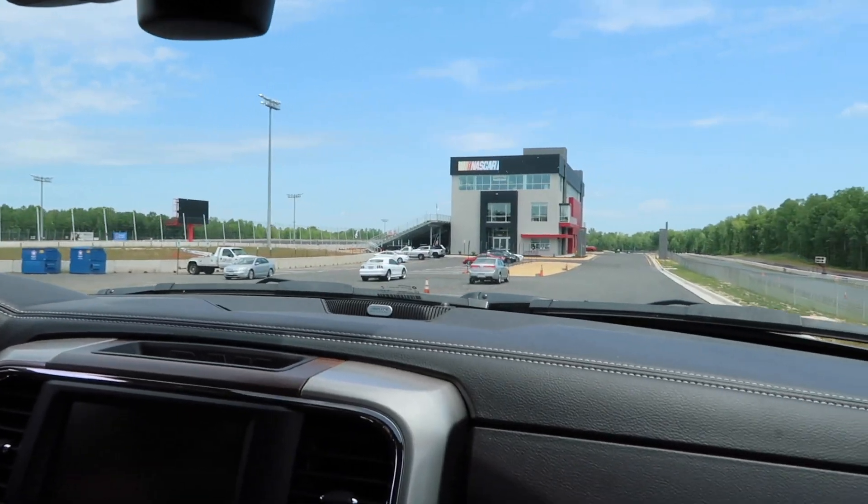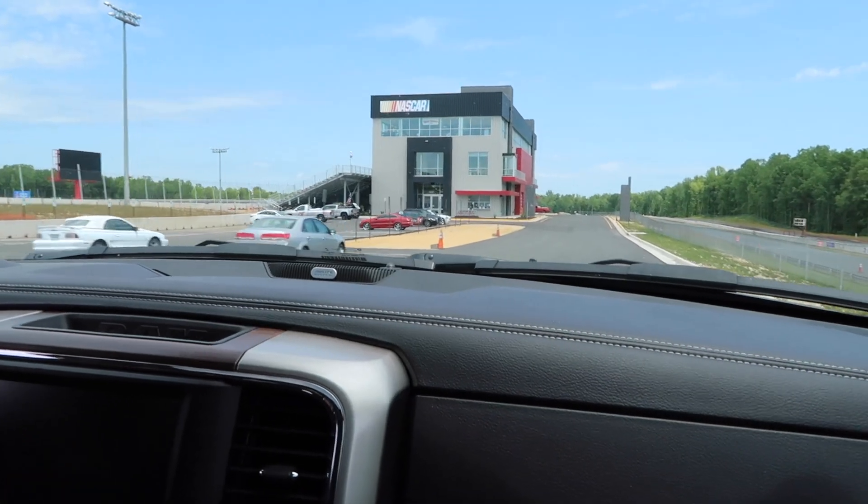Dominion Raceway in Virginia is like this brand new track. They're gonna have a road course — they have an oval, a road course, and then a drag and a quarter-mile strip. Not much going on today. We just gotta find the gas pumps.